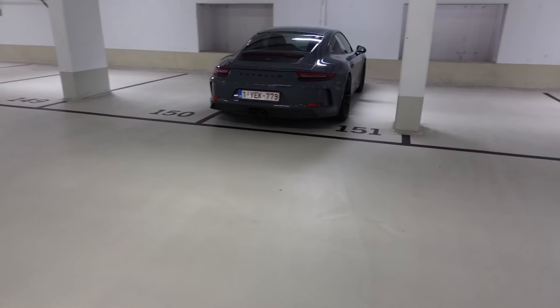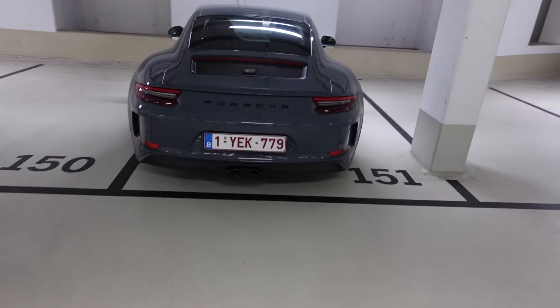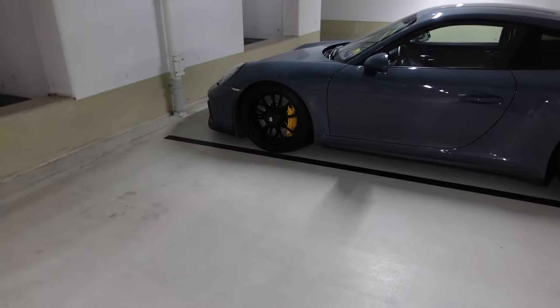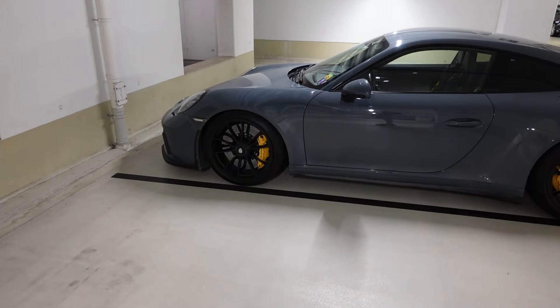Look, another one. This is a nice one. GT3. Not RS though. That's weird. Brake calipers is in the back of that wheel. Of course, I'm only messing with you. Let's go to the actual museum.